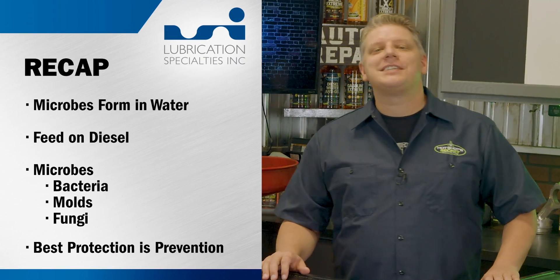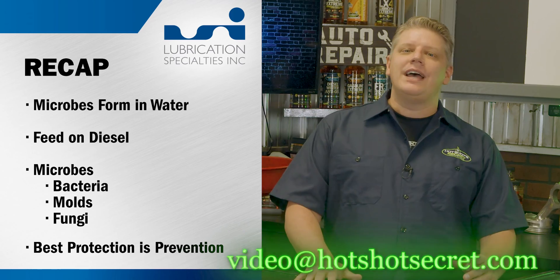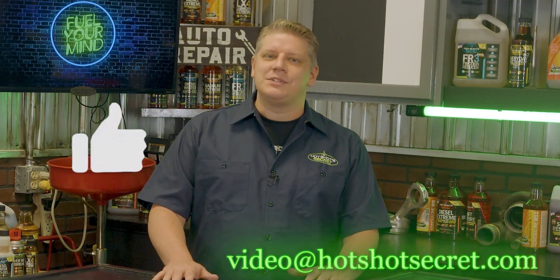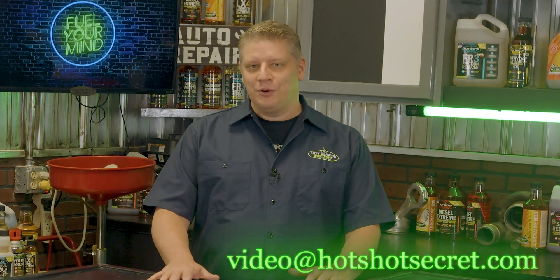Well, that ends our discussion today on microbes. If you have any questions, please send us an email at video@hotshotsecret.com. And if you enjoyed this video, please leave us a thumbs up so we know to keep making them for you. See you next time on Fuel Your Mind.